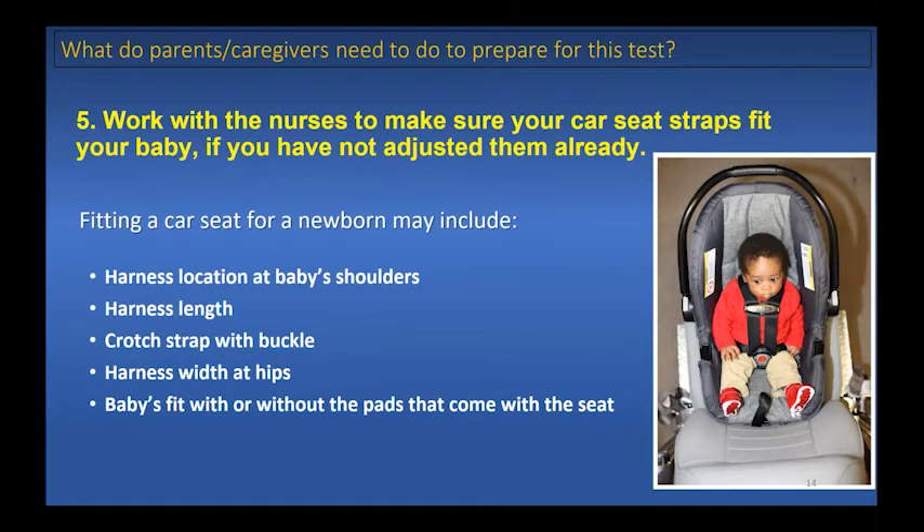Once you're in the hospital with your car seat, work with the nurses to make sure the car seat straps fit your baby. Fitting a car seat for a newborn may include adjusting the harness location at the baby's shoulders, the harness length, the crotch strap with the buckle, the harness width at the hips, and checking your baby's fit with or without the pads that come with the seat.